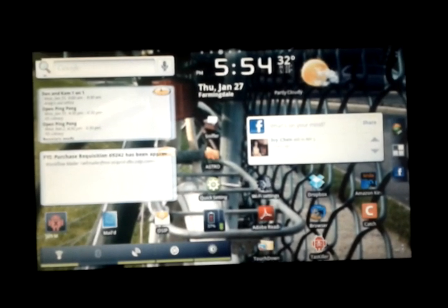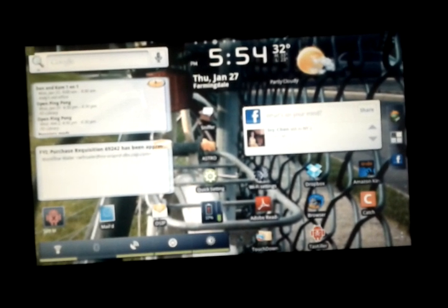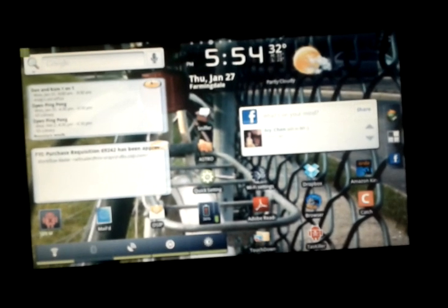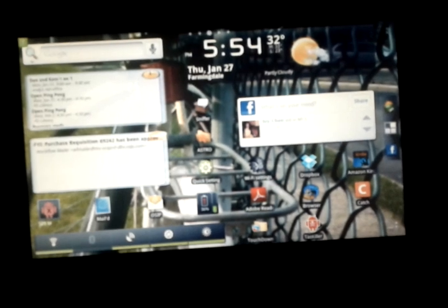Hey guys, it's Inspiron 4.1. I'm back here doing this broadcast in the freezing cold outside. I'm recording from my Nexus S while hosting a mobile hotspot for my Atom to talk about multitasking.